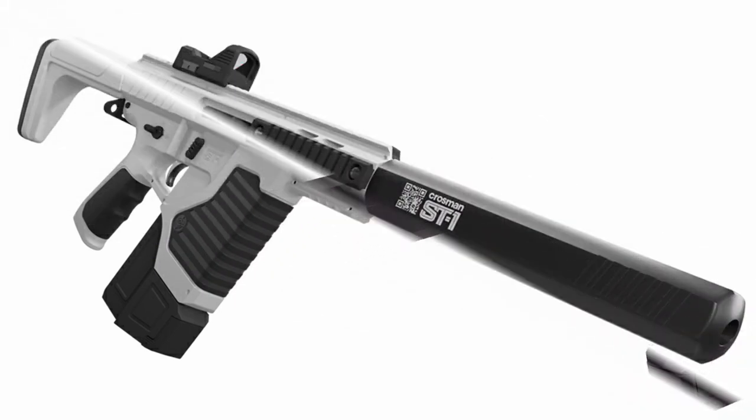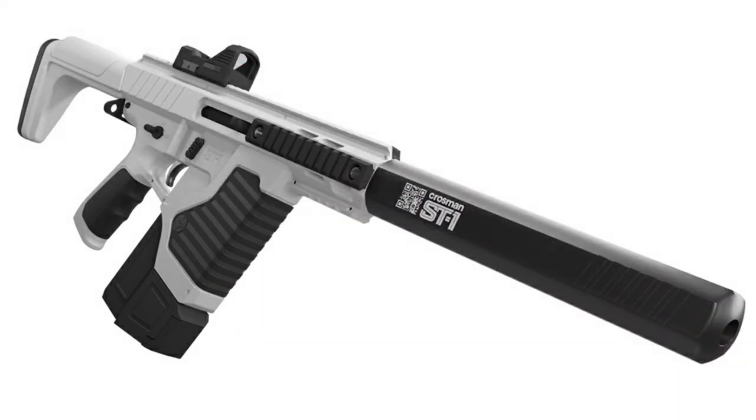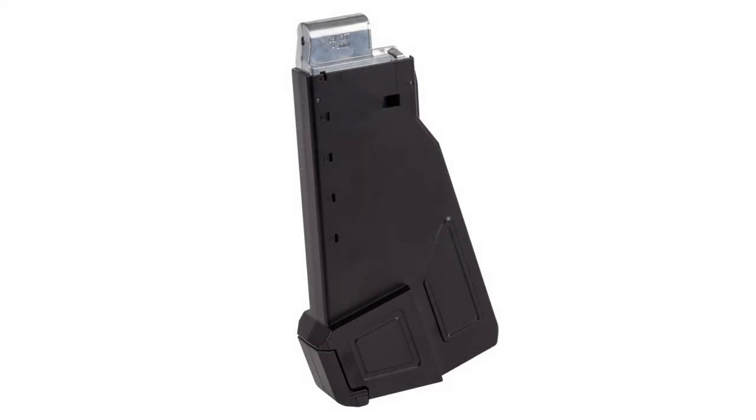There is an option to add accessories such as bipods, lasers, and tactical flashlights to the ST-1. In addition, this air pistol comes with a red dot sight for added accuracy when aiming, or you can mount a scope on the long Picatinny rail on top.